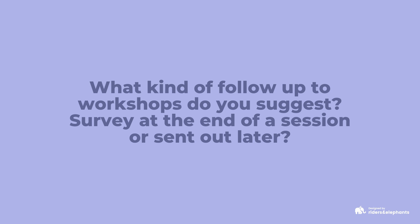What kind of follow-up workshops do you suggest, and should you do a survey at the end of the session or send it out later?